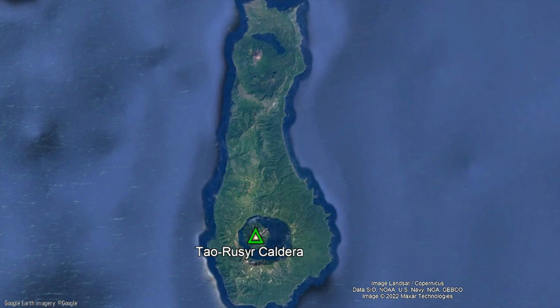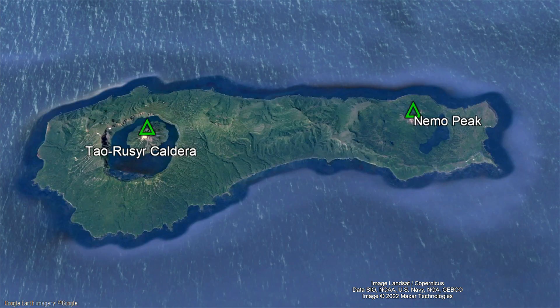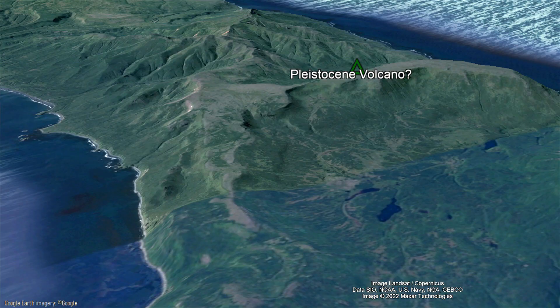Tau Ruzer is one of two large caldera complexes on the island it is situated on, called Wonkoten. The other is the also active Nemo volcano to the north. In addition, this island contains remnants of what are likely two older extinct volcanoes, which form high points in between the two active volcanic peaks.